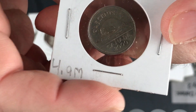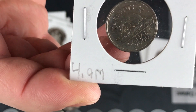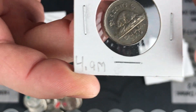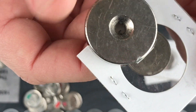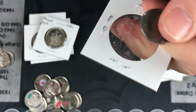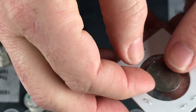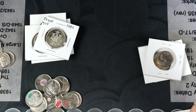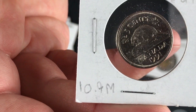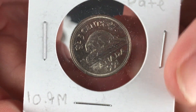Okay, so it's a 2000P — not a Philadelphia, sorry — key date, 4.9 million — it's a 2000 Canadian nickel. Oh shoot, it's magnetic — I don't think I scratched it. I'll get another flip and put it in there. What do we have here? A 1991 semi key date — 10.9 million — so it's a 1991 Canadian nickel semi key date.